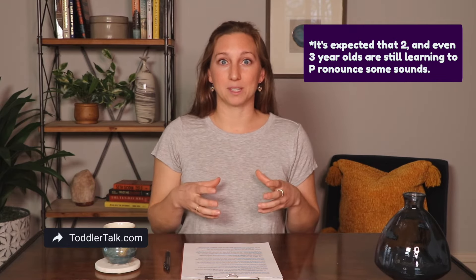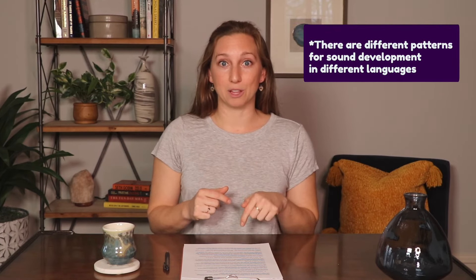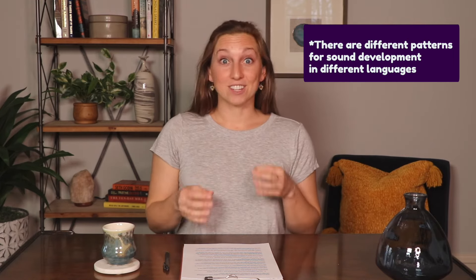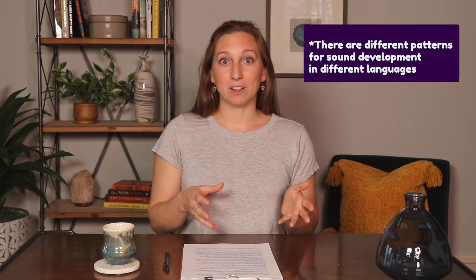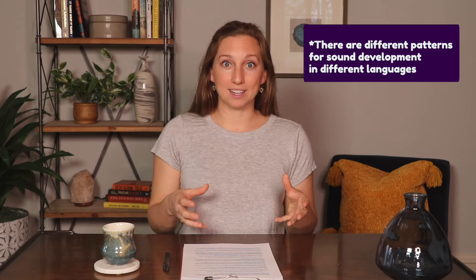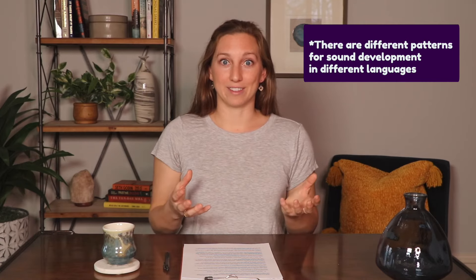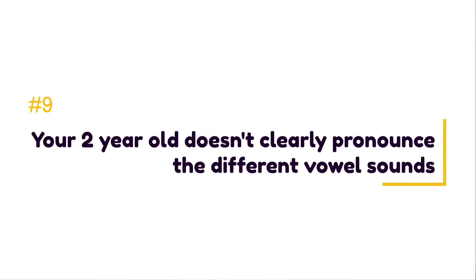We wouldn't expect you to understand 100 percent of what a 24-month-old says, because they're still learning to pronounce many sounds in English. I've included a link in the notes below to an article describing which sounds we'd expect a 24-month-old to say and which they're still learning. Fun fact: children who grow up speaking languages other than English, or in a bilingual household, can develop sounds at different ages — generally, sounds most prominent in the language are developed early on.